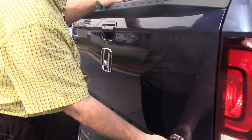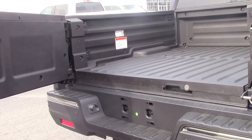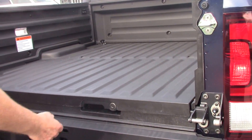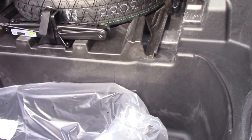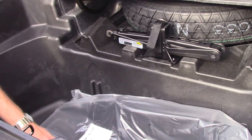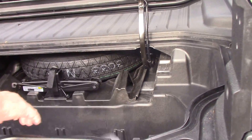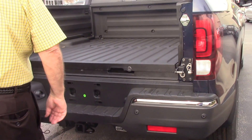I want to show you a little bit how the tailgate opens up. You can open it to the side, it gives you better access to the little storage area back here in the back. It's got a drain plug on it, plenty of storage room in there — you can throw some ice in there and cool down some beverages.